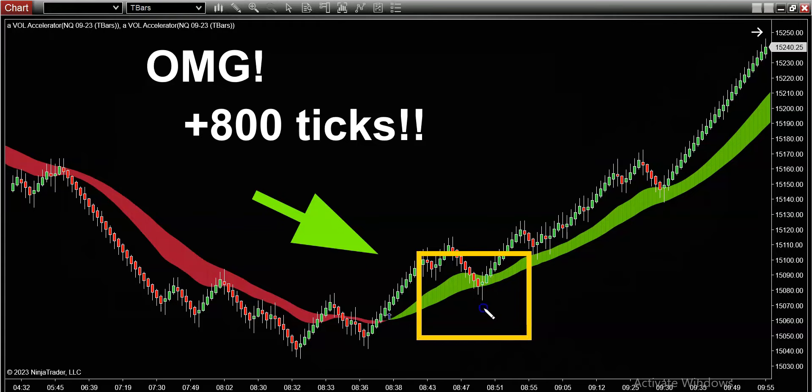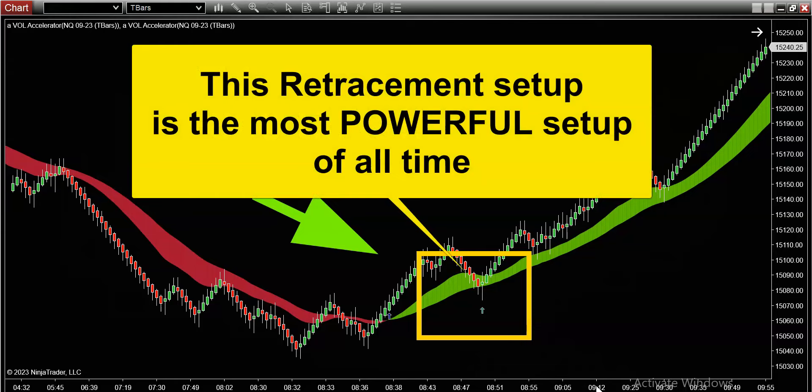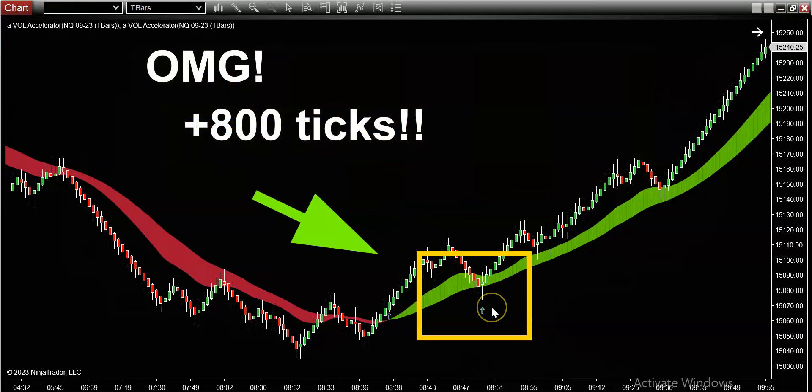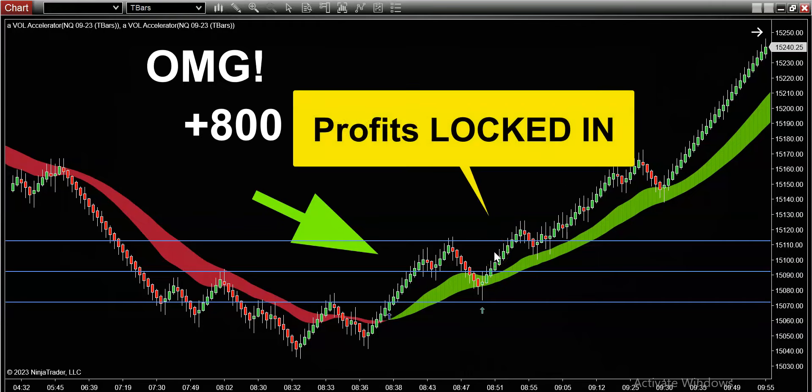Yup — the perfect retracement setup. This setup happens almost every day, especially on the Nasdaq, which is why my customers are killing it on a daily basis. Once you've identified your signal bar, you look to take a long trade on the open of the next bar and place your stop-loss one or two ticks or pips underneath the signal bar's low. That spacing represents the risk on the trade. I simply look for one-to-one first to exit my half position, locking in some profits.